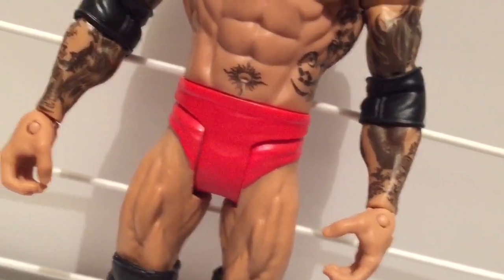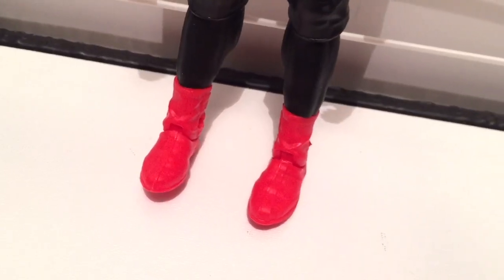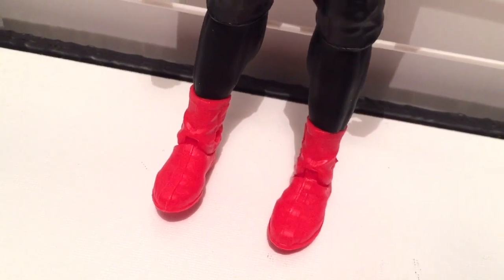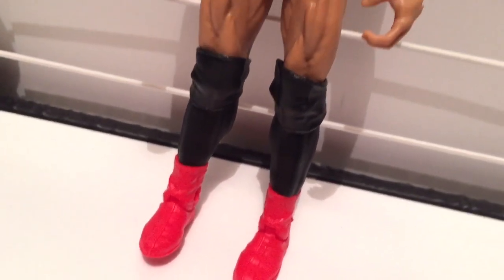He is wearing red trunks to cover the fact that his balls have a raw ass red rash. What a waste. So now I know how Batista got back to the WWE. Just like Dorothy from The Wizard of Oz, he clicked his red ruby slippers together and BAM! The bald bitch was back.